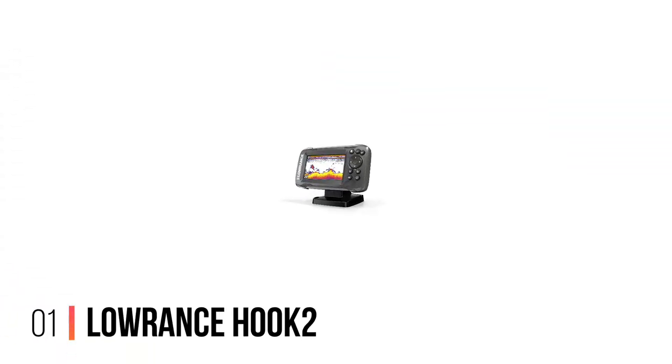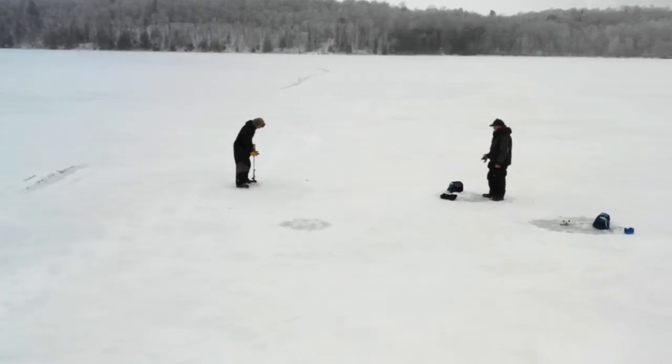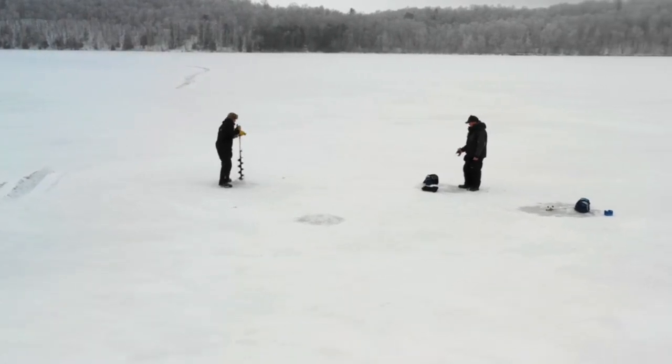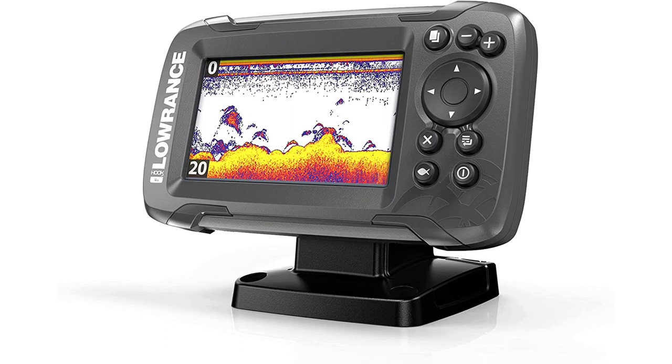Number 1: Lowrance Hook 2 Fish Finder. It offers built-in GPS but no mapping capability. It has an ice mode and includes a suction cup transducer for small boats. This unit is easy to set up and a great option for kayak fishing.